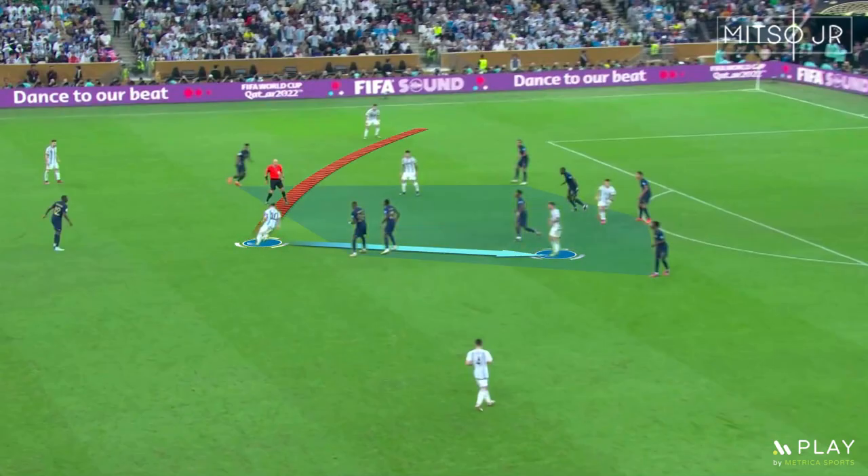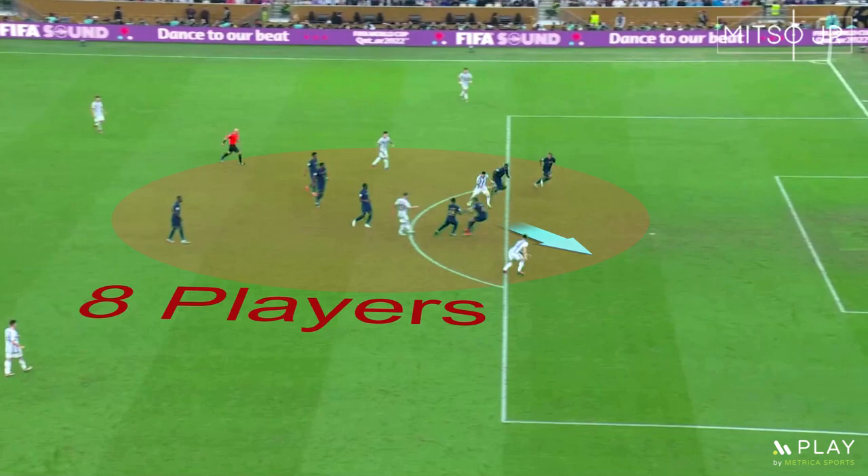We saw the direct approach by Messi again, as he went for direct passes through the middle rather than the usual switches on the left. The team was able to perform link-up plays through 8 players past France, but Lautaro Martinez missed that chance.